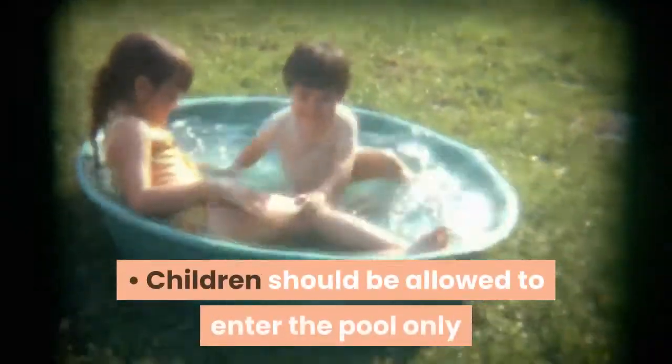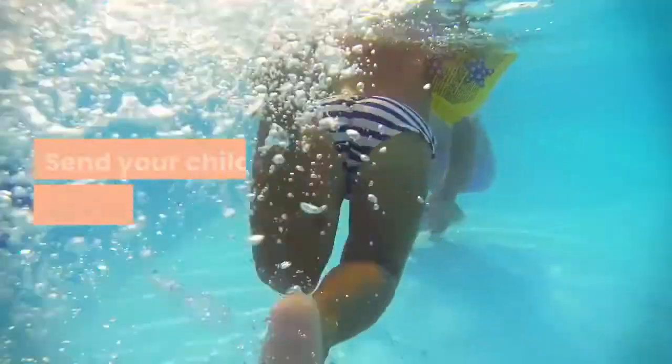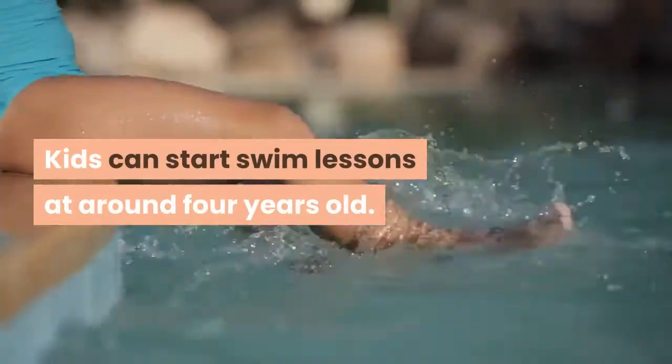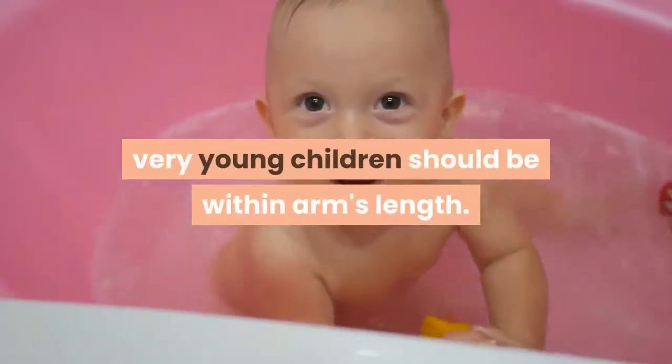Children should be allowed to enter the pool only if they have prior swimming knowledge. Send your child for swimming lessons. Kids can start swim lessons at around four years old. Even if the child knows swimming, very young children should be kept within arm's length.